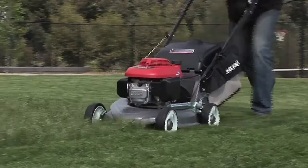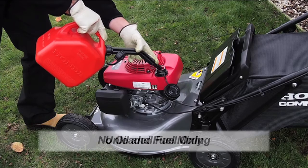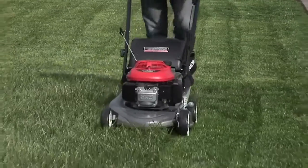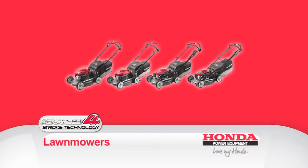They offer outstanding fuel efficiency, and there's no mess — no oil and petrol mixing required. Honda lawnmowers provide great torque and power, and are environmentally friendly, with low emissions and less noise than a two-stroke mower. With benefits like this, it's easy to see you'll love your Honda.